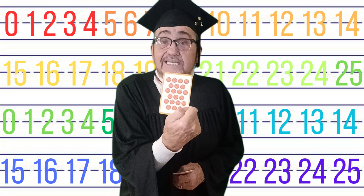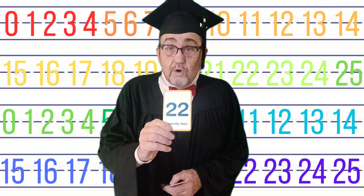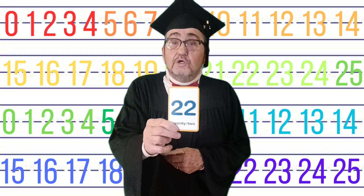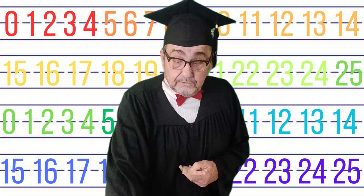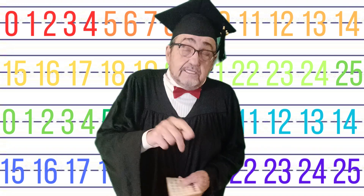21 planets again! Wow, we need to talk to them. 22. Two twos — that's because it's the second one of the 20s. 22. And look, 22 Earths! Boy, that'd be confusing.